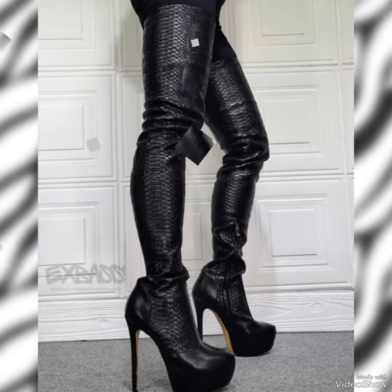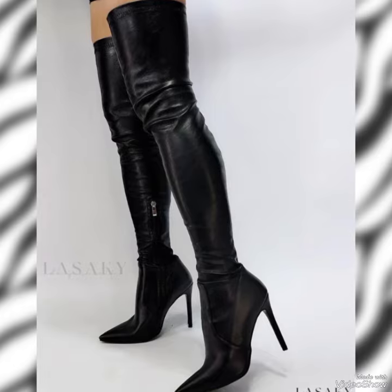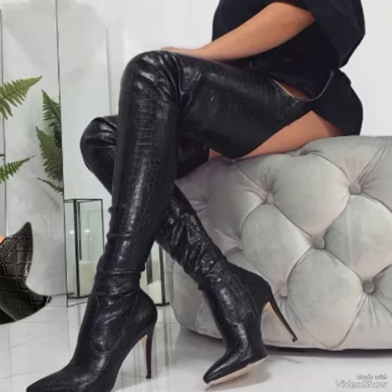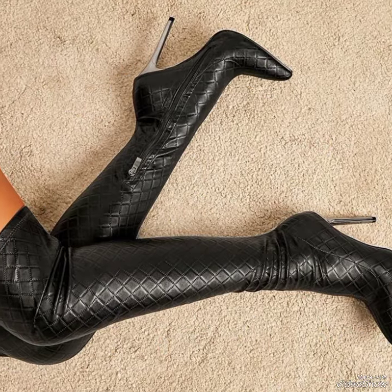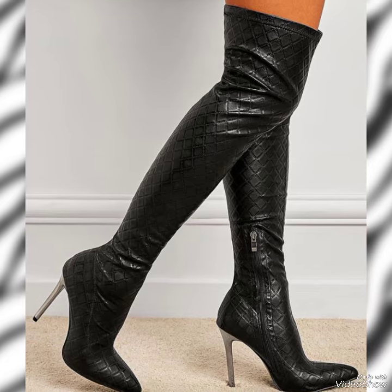Hello everyone, welcome back to my YouTube channel. Today in this video I am sharing one of the most beautiful, stylish and captivating collection of leather skirts and a glamorous collection of leather thigh-high heel long boots which are launched at this time. They are very classy and elegant that you will love to see each and every design.